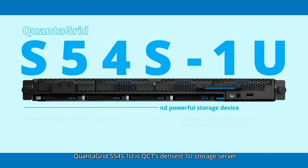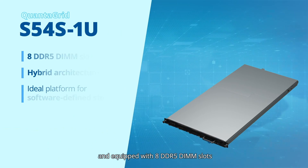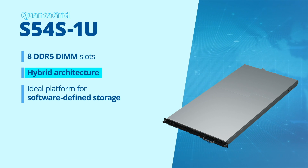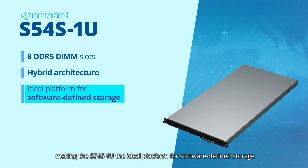QuantaGrid S54S-1U is QCT's densest 1U storage server with 12 HDDs and 4 NVMe SSDs. Powered by 4th gen Intel Xeon scalable processor and equipped with 8 DDR5 DIMM slots, this hybrid architecture enhances overall caching performance, making the S54S-1U the ideal platform for software-defined storage.